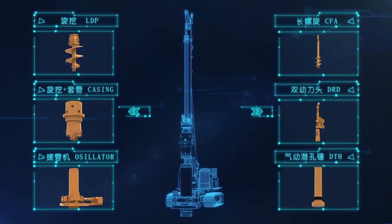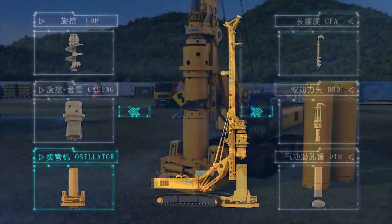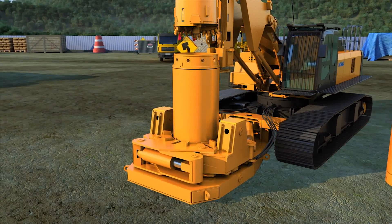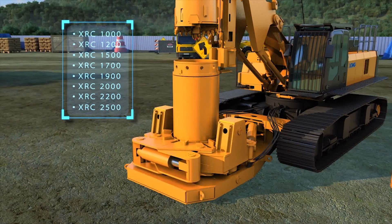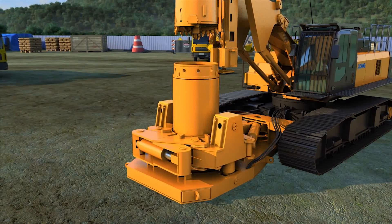The hydraulic casing oscillator can be driven by a rotary drilling rig or an independent pump station. XCMG independently researches and develops casing oscillators ranging from diameters 1,000 mm to 2,500 mm, meeting different working requirements.